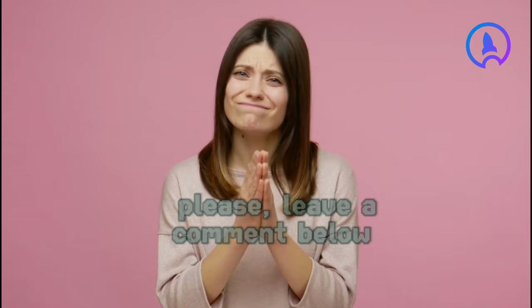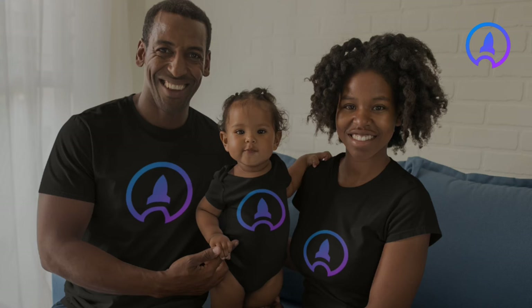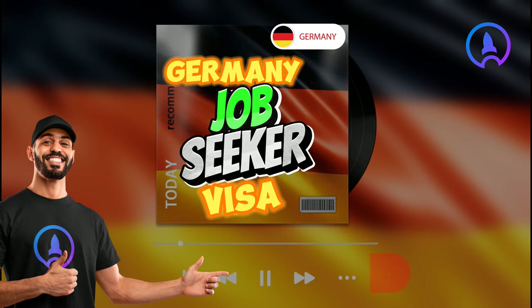Should you have any questions, please leave a comment below. We at CareerHairDo can help you with the visa application process if you need assistance. In recent times, we have helped over 100 individuals get their visas and book their flight tickets to many countries.